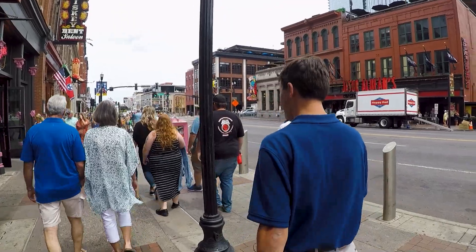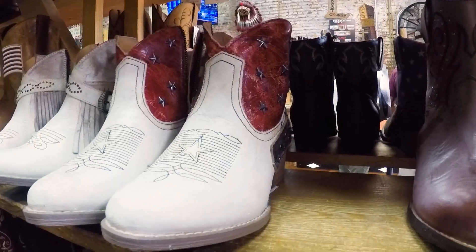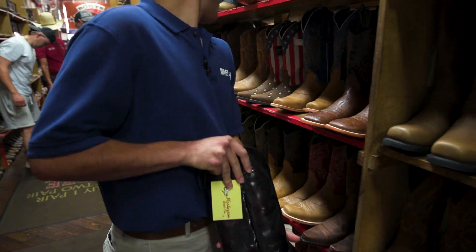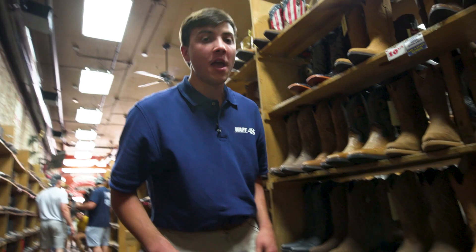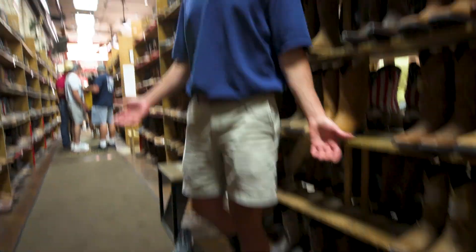They always say when you go on vacation you always need the proper footwear. When you go to Nashville, you need boots. We have a pretty good amount of boots to choose from here at Boot Country right on Broadway. Look at these red ones — these are like a reddish. We'll try these on. I think I got the right shoe size. The cowboy boot with the one tennis shoe look — it really says you're ready to travel, but you're ready to do it in style. I could walk for days in these things.